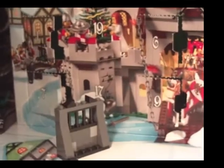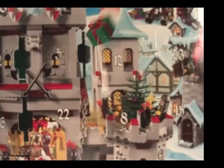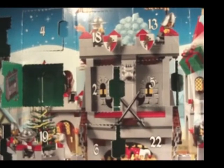Let's find number 12 that we are going to open tomorrow. Oh, there it is, right there. That's it for this video. See you tomorrow. Bye.